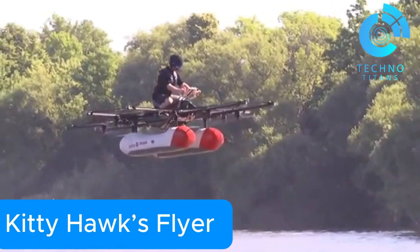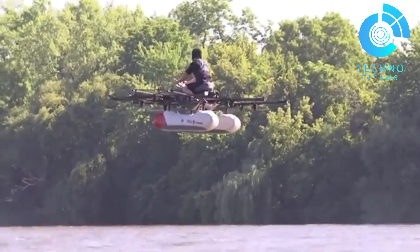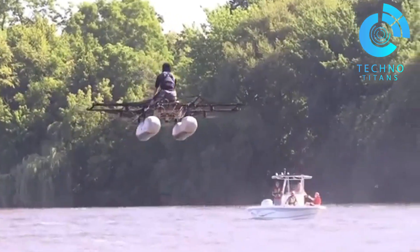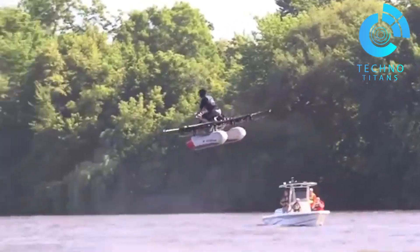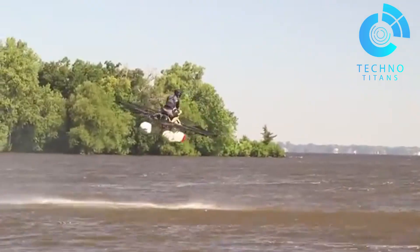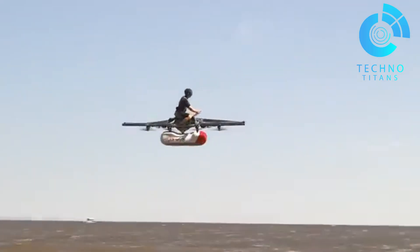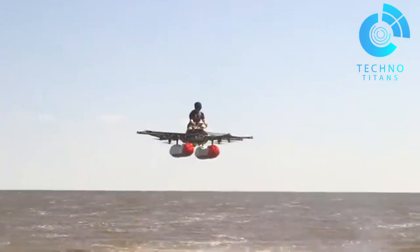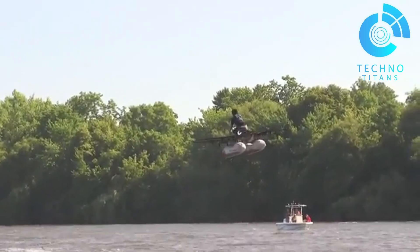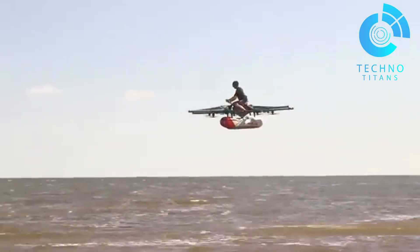Kitty Hawk's Flyer was a bold step forward in the world of personal flight. Built by Kitty Hawk, this ultralight electric aircraft took off and landed vertically using eight battery-powered propellers. It cruised gently at up to 20 miles per hour and hovered as high as 10 feet in the air. With a single charge, it offered around 20 minutes of flight — just enough for short trips or pure recreational joy. Surprisingly, no pilot's license was needed to operate the Flyer, thanks to its smart GPS and onboard stabilization.